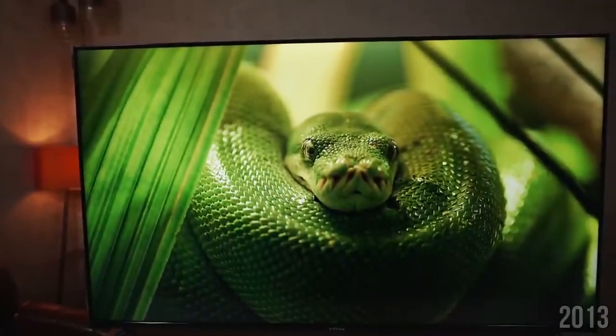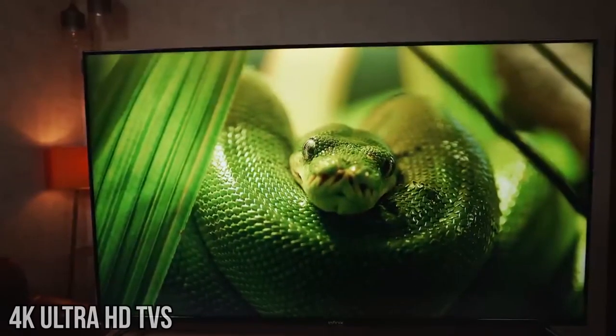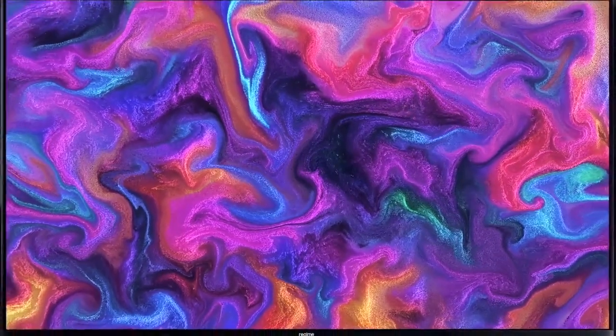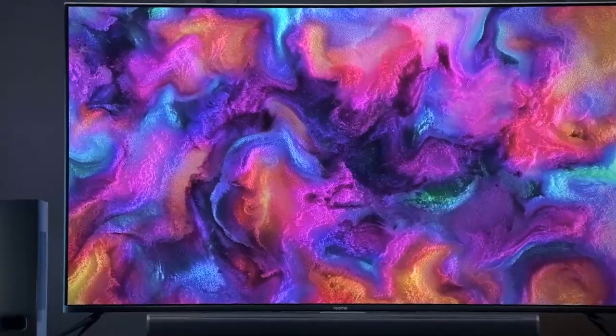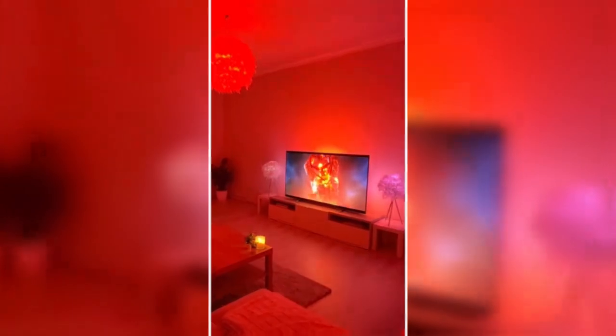2013 brings us another visual revolution — 4K Ultra HD TVs. With four times the resolution of standard HDTV, 4K TVs provide a level of detail and clarity that's nothing short of breathtaking. It's like looking through a window into another world.